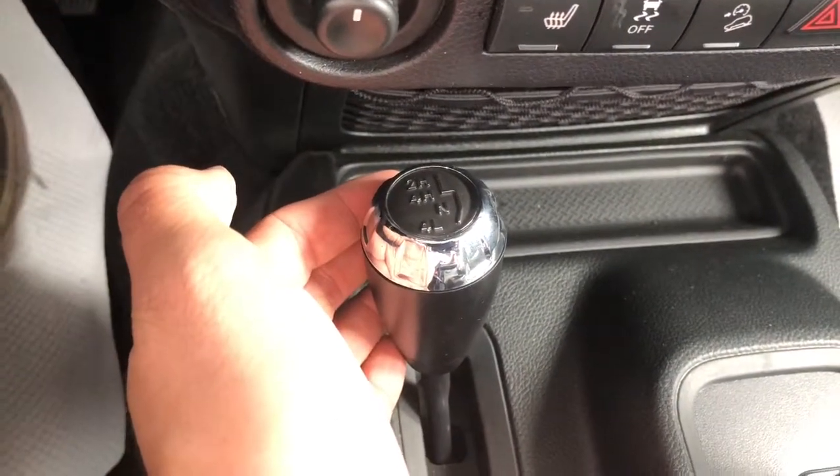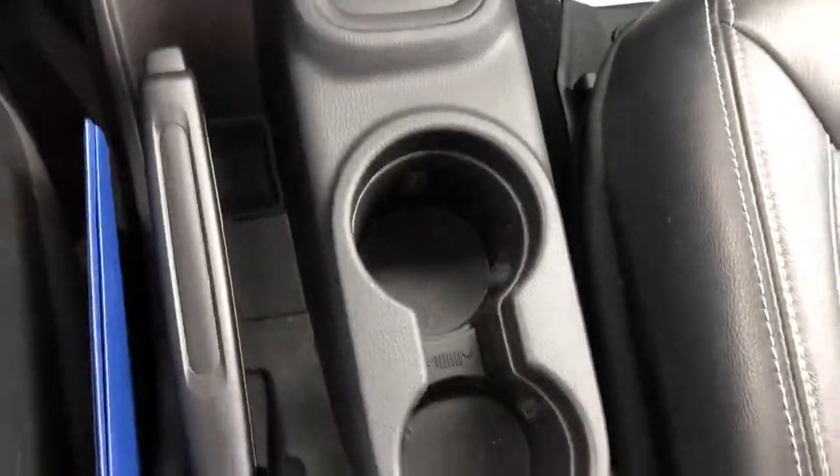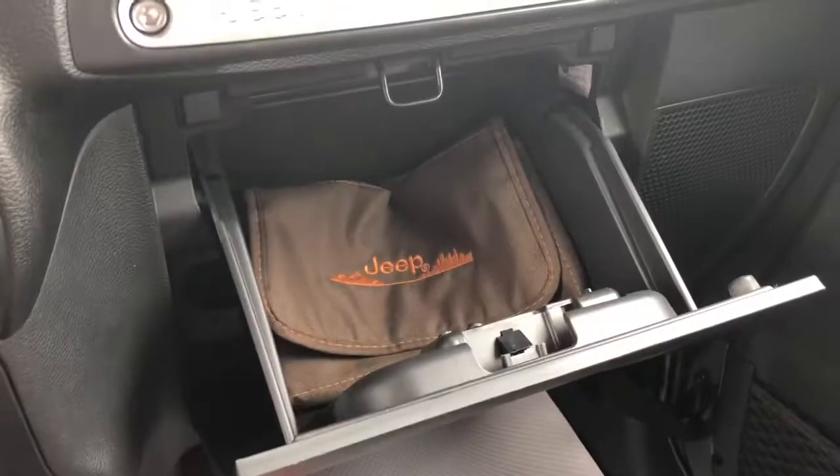There's the four-wheel drive adjustment and the gear shifter. Lots of storage room, a lockable side compartment and glove compartment. The books are still available.